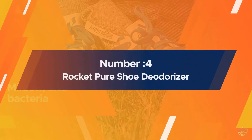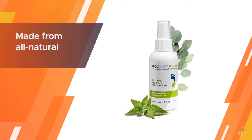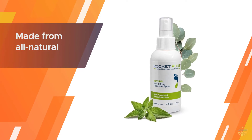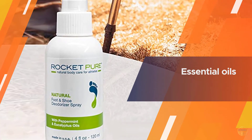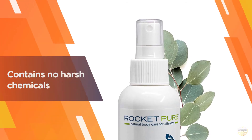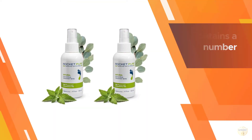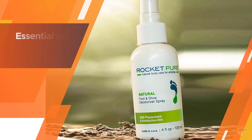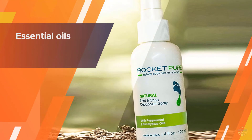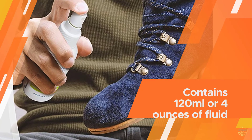Number four: Rocket Pure shoe deodorizer. A shoe spray designed to not only freshen your feet and shoes, but also target the bacteria that cause smelly, stinky feet. The spray is made from all-natural essential oils and contains no harsh chemicals. It contains a number of different essential oils including peppermint, eucalyptus, tea tree oil, and thyme oil. Each bottle contains 120 milliliters or four ounces of fluid, which will give you hundreds of sprays, making it great value for money. It is safe to use on any shoes including leather boots, sneakers, or even high heels and ballerina shoes.